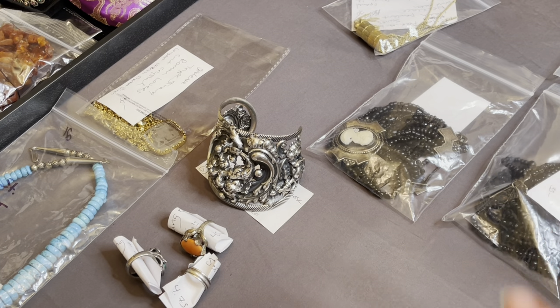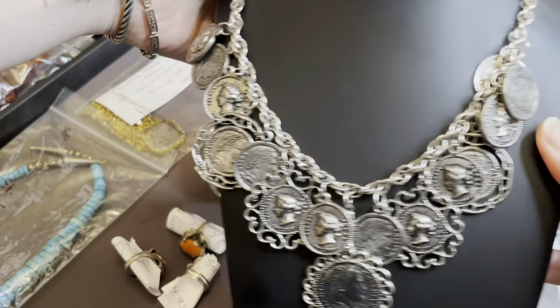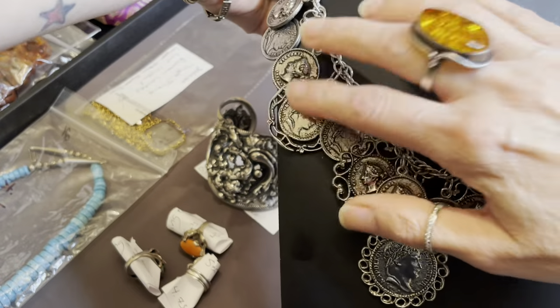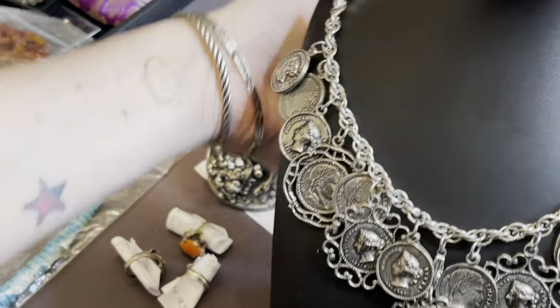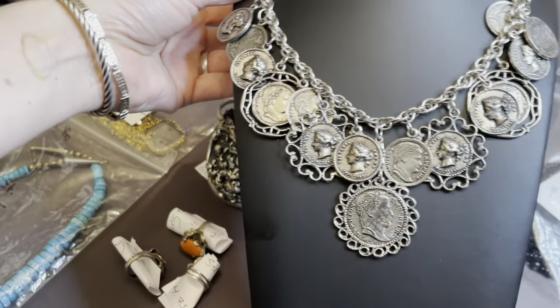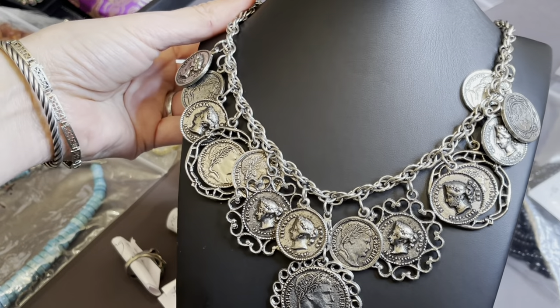Does anyone like coins? Well, we all like coins — but it's coin jewelry. Got this great piece. She finally came in. I don't know what's going on, but FedEx is bringing stuff to me like weeks late. And some of the stuff, unfortunately, came to me destroyed — like smashed, stomped on.